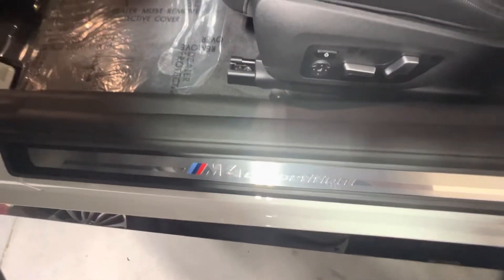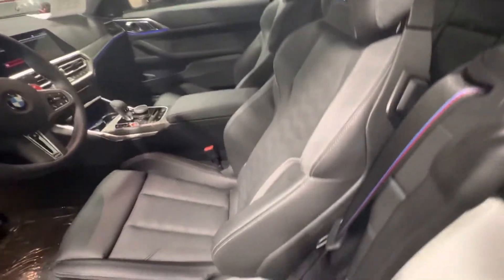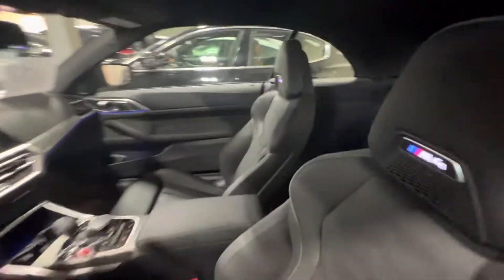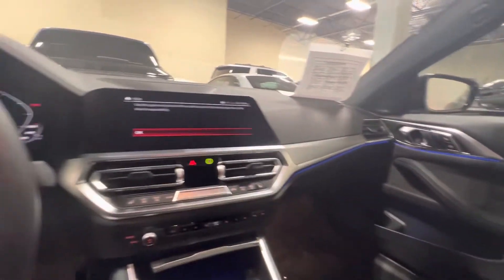It's got the black interior. This is the M4 Competition — beautiful sports seats. It actually has neck warmers.